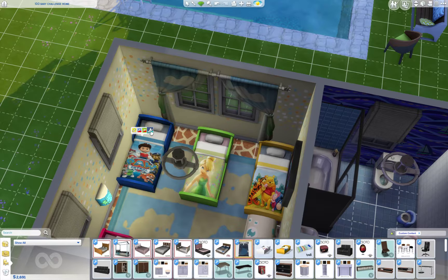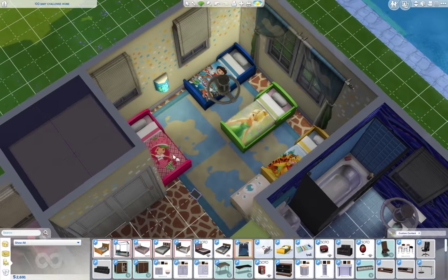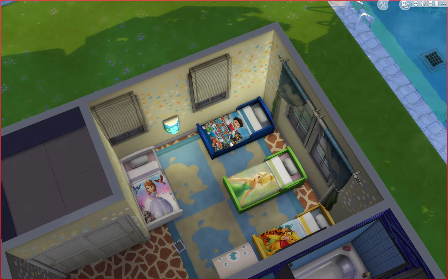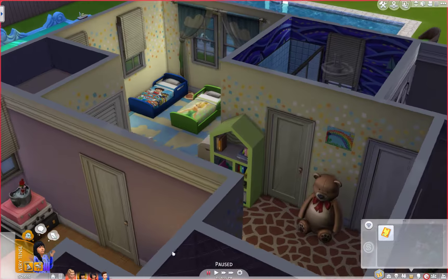Tinkerbell. Paw Patrol. Thomas the Train. SpongeBob, oh my gosh! I'll do Paw Patrol right now, and then this one is going to be... How stinking cute, right? That's what I was all excited about. So now we are back down to under three grand. This is the house, guys - I think it's awesome.